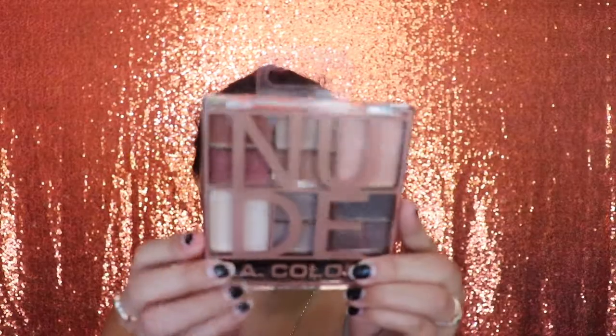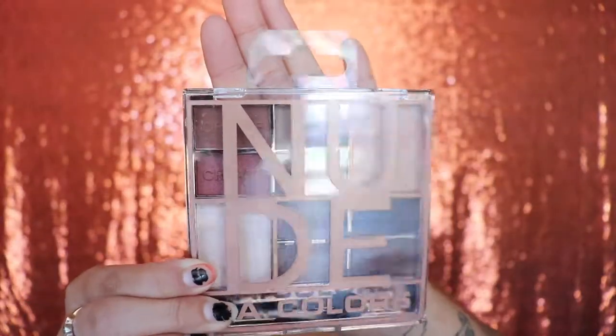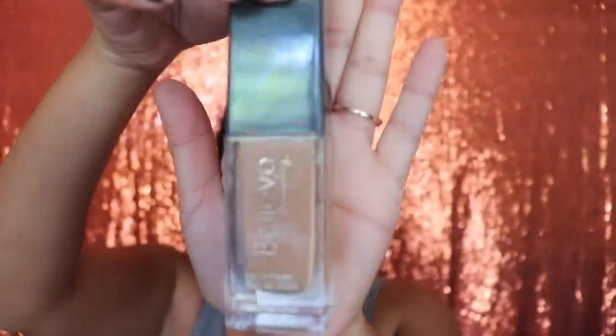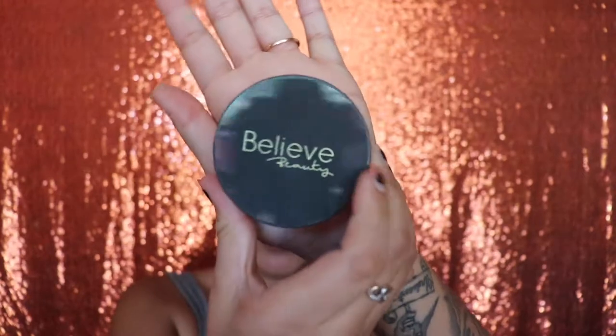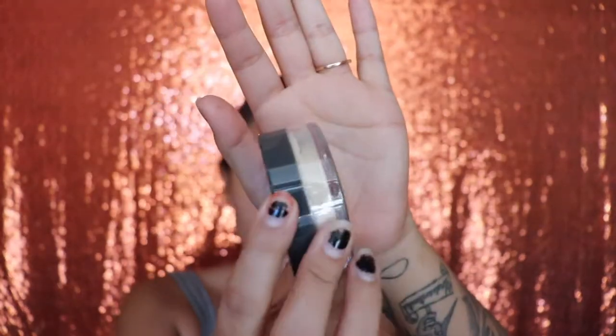First I'm gonna be showing you guys what I'm gonna be using for the video. This is the nude palette by Ali Colors and all of these items were under $5. This is what the palette looks like on the inside. The next item is this foundation by Believe Beauty in the shade medium, and for the powder it's also by Believe Beauty in the shade medium to dark.